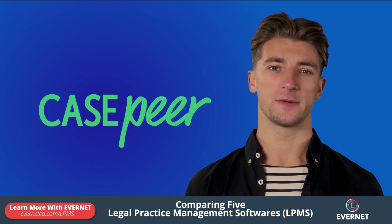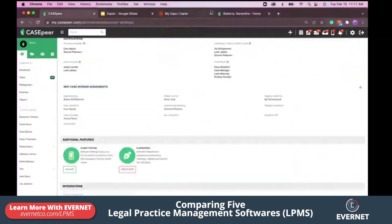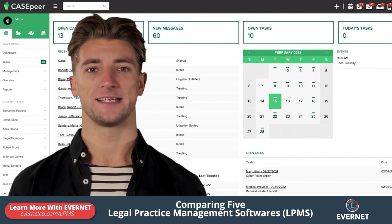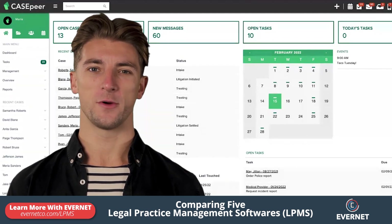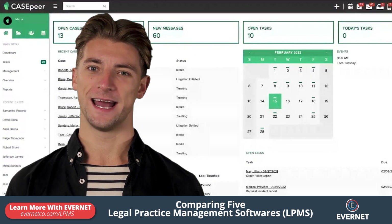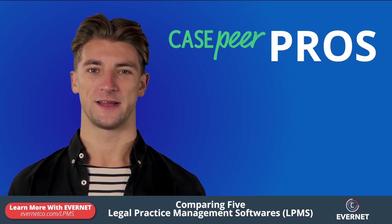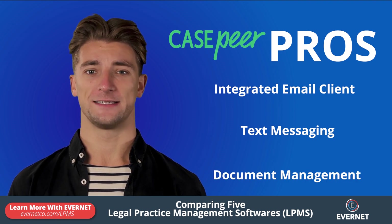Finally, there's Kaspir. Kaspir is a cloud-based legal practice management software application developed for personal injury lawyers. It has a settlement calculator, demand tracker, and specific personal injury reporting. It also has automated tasks, document management, and a calendar. Pros of Kaspir include an integrated email client, text messaging, and document management.